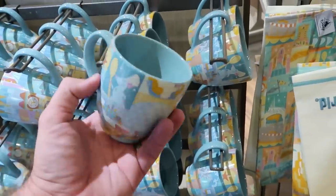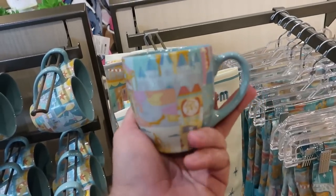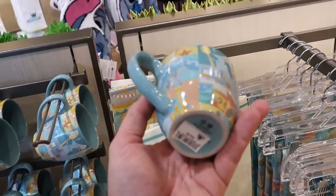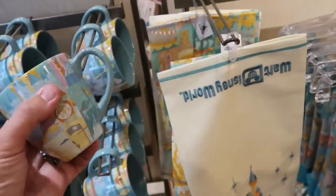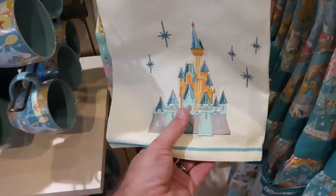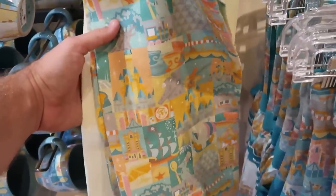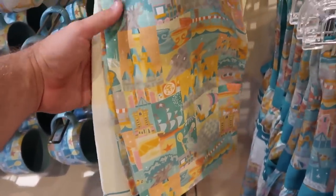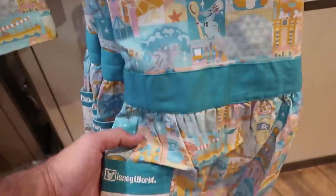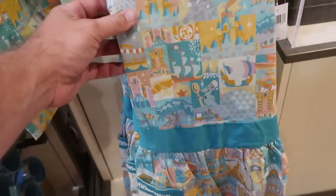There are a few other nice offerings in the kitchen section. This coffee mug says Walt Disney World on the inside with Small World, Dumbo, Pirates, Epcot, and Remy from Ratatouille on it — $16.99. They also have a really nice double kitchen towel set embroidered with Walt Disney World and Cinderella Castle — $24.99. And right next door is a kitchen apron with the whole collection matching each other, embroidered Walt Disney World with Cinderella Castle on the pockets — $34.99.